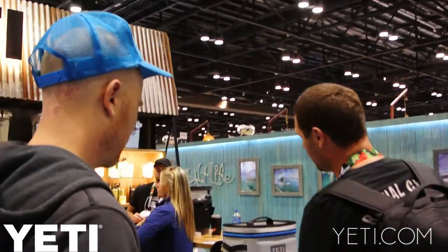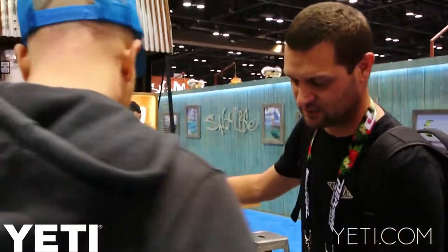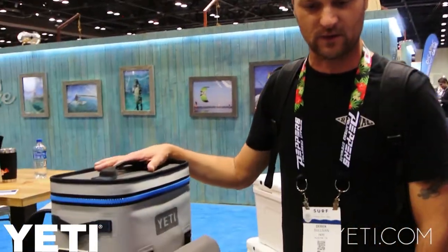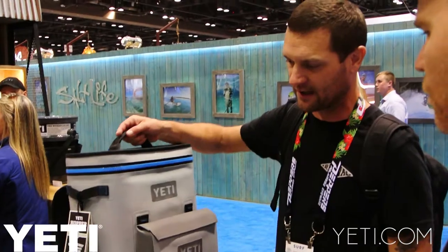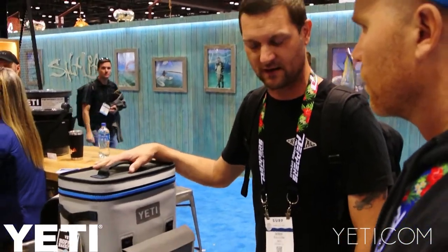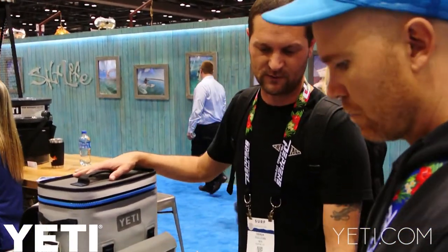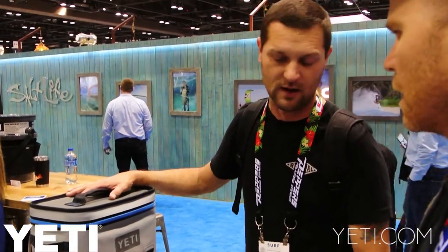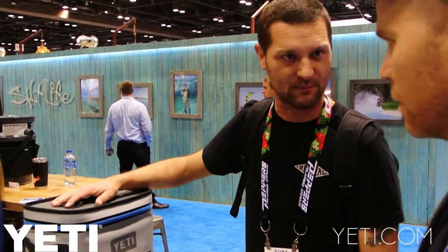Yeah, we had a lot of success with the hard cooler, so we delved into the world of soft coolers. It's a lot lighter, and if you want to take it around it's a lot easier to transport. Maybe you don't need to keep ice for days — like seven days — maybe it's only a couple of days.